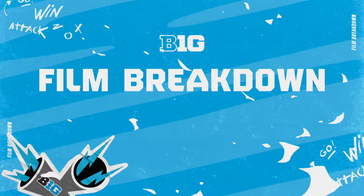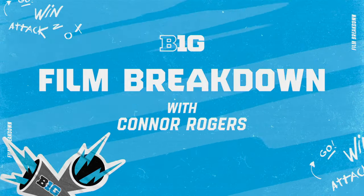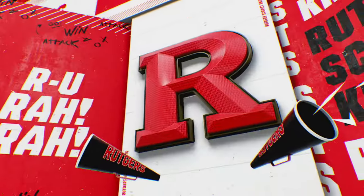I'm Connor Rogers from NBC Sports. Welcome to the Big Ten Film Breakdown. While he doesn't get the appreciation he deserves, Rutgers cornerback Max Melton has been a reliable four-year starter for the Scarlet Knights. This season he's hauled in three interceptions while allowing a passer rating of just 65.7 when targeted. Let's dive into the tape of what makes him a sleeper prospect.